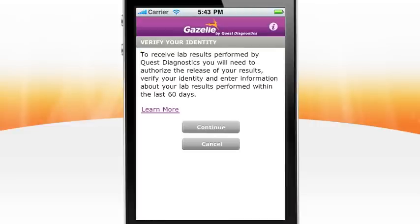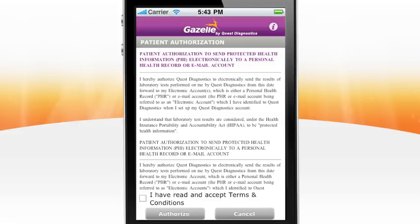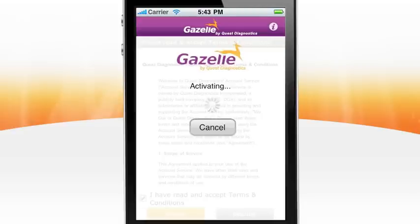You will need to authorize Quest Diagnostics to send your lab results to your phone. Check the Terms and Conditions box and click the Authorize button so we can send your results.